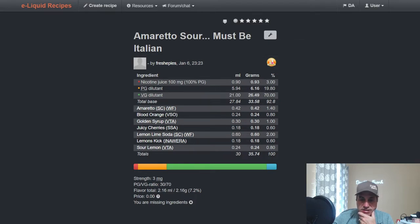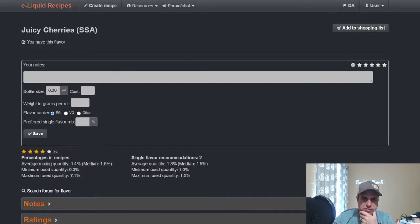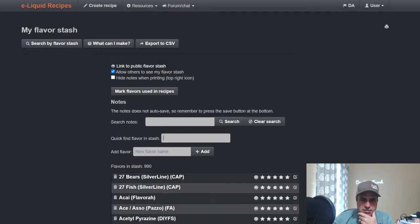Fresh03 used it in an Amaretto Sour — another beverage — at 0.6% to help boost up the lemon, limes, and blood orange. I'm missing one flavor: Lemon Lime Soda. Overall it's been used a decent bit — not a huge time flavor, but it's newer. Now let's go ahead and check out Compote Cherry.